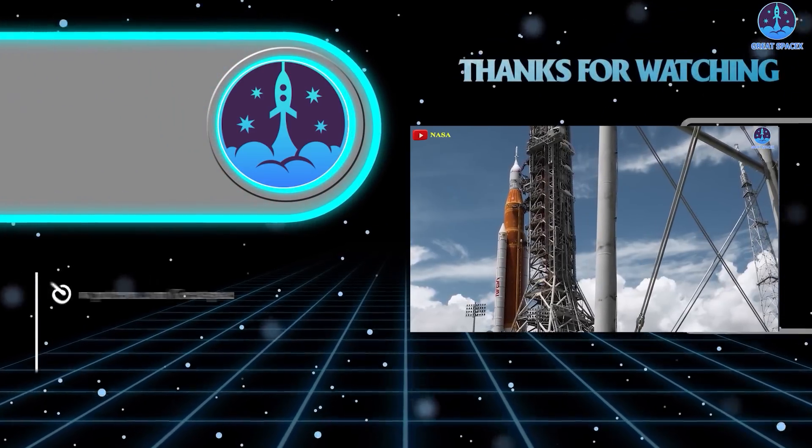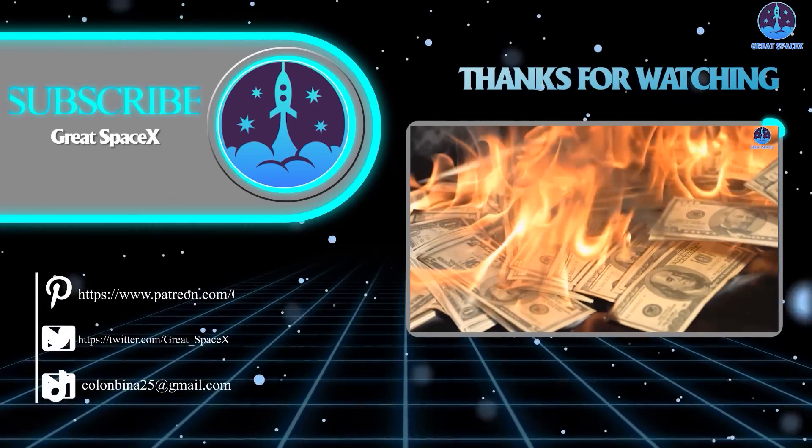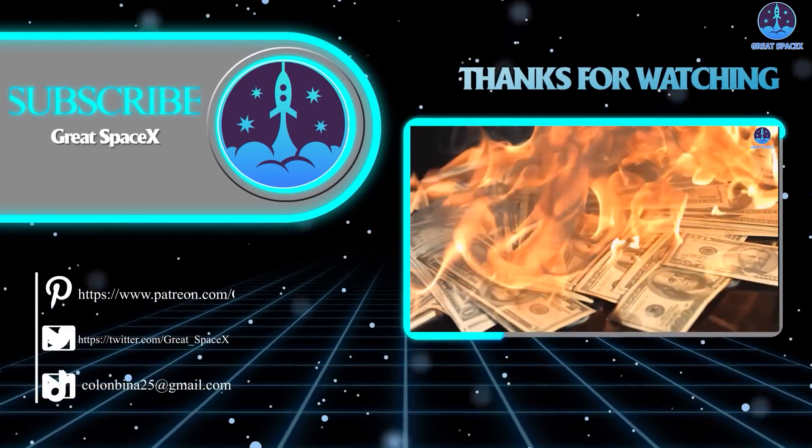Well folks, that's about it for today's episode. Thank you so much for tuning in, and as always, this is Kevin from GreatSpaceX — until next time, keep looking up!